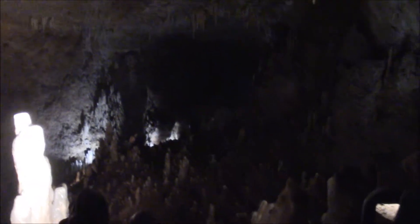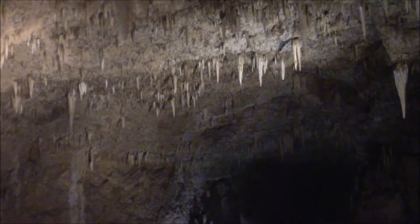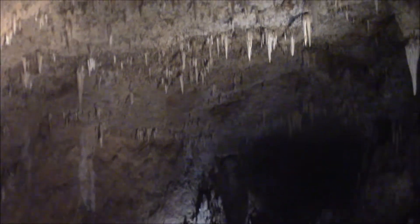Hey everybody, welcome back to Braing Gaming. It's another Barbados video. Don't worry, I'm not going to put too many more up. This is going to teach you some history and stuff. This one is looking at Harrison's Cave, which is in St. Thomas on Barbados.